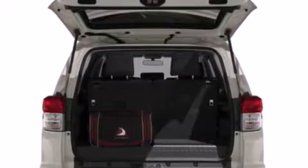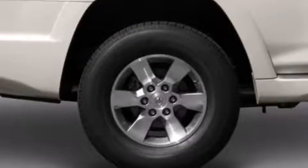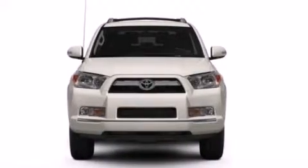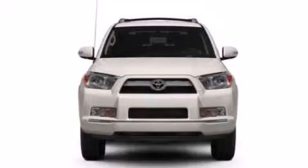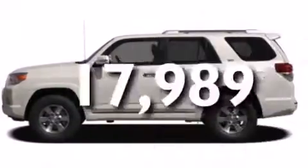All of the following features are included: air conditioning, a split folding rear seat, cruise control, a CD player, a passenger side vanity mirror, front side impact airbags, a HomeLink feature, a rear window defroster, and keyless entry. This vehicle has fewer than 18,000 miles on the odometer.